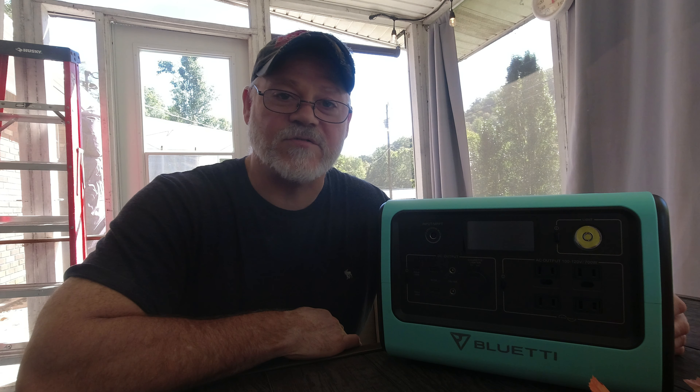Another use is for travel. One of the reasons we use this is to run a portable refrigerator when we're going to the grocery store to keep our items cold. It's also great if you're on vacation and you're in the car with the kids or grandkids — they have devices and games they want charged up, so you can plug them in and keep them entertained on the road.